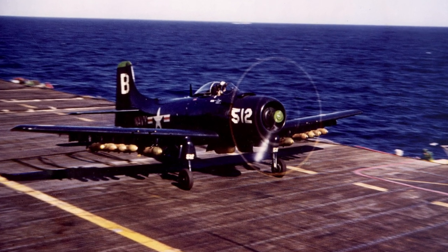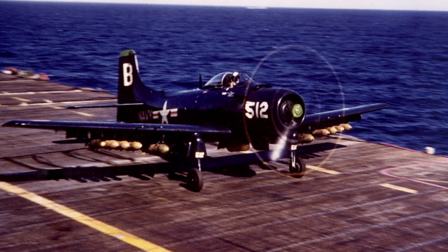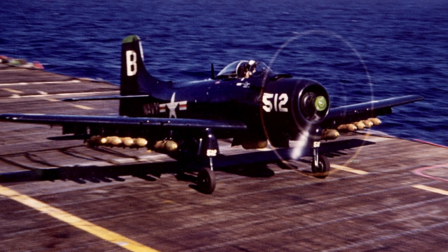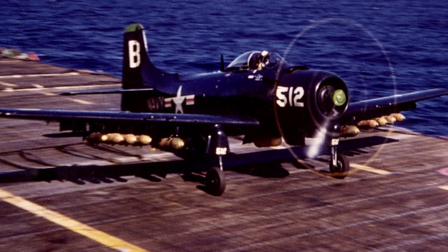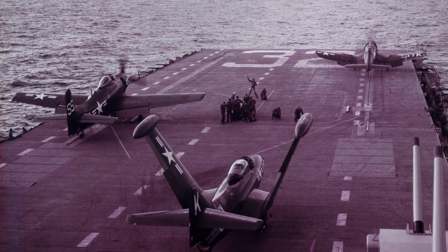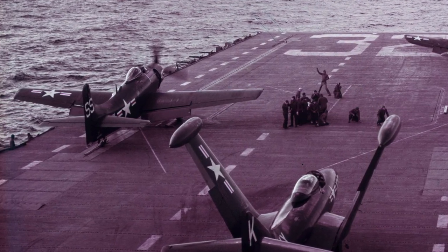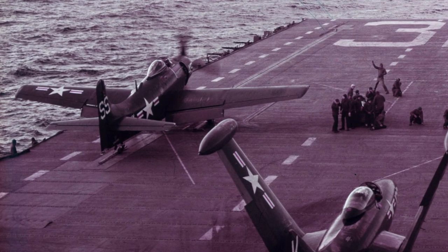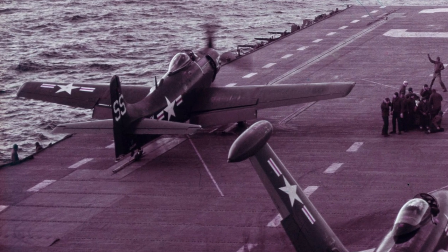During the Korean War, between 1950 and 1953, the Skyraider served as a carrier-based strike aircraft for the U.S. Navy and U.S. Marine Corps. Its weapons capacity and flying time far surpassed the jets of the time. Marine Corps Skyraiders suffered heavy losses when used in low-level close-support missions and were fitted with additional aluminium armor plates. A total of 128 Navy and Marine Skyraiders were lost in the war — 101 in combat and 27 to operational causes.